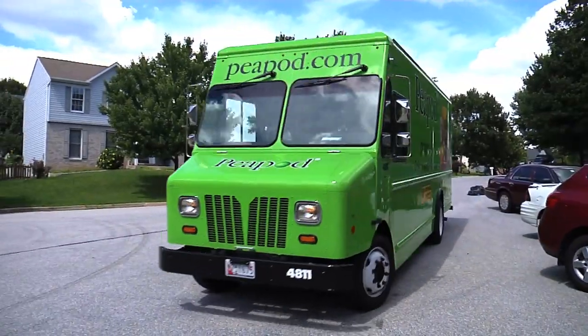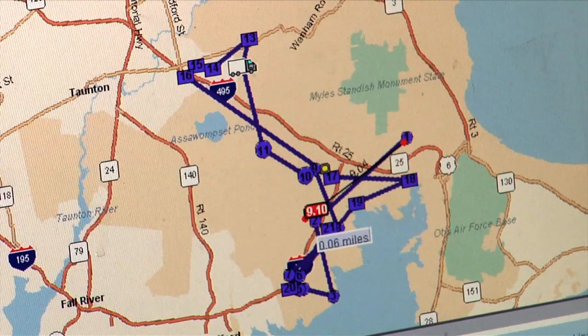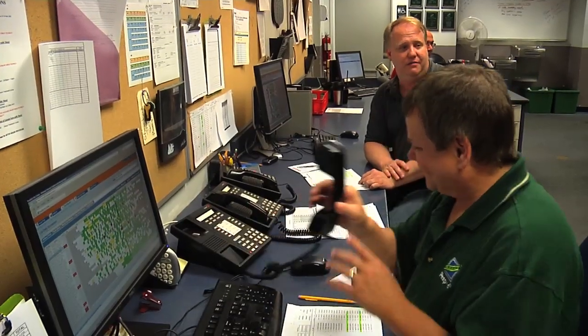When our drivers hit the road, Peapod can track the trucks using a high-tech GPS system. Our system can track drivers to see if they are on schedule, and alerts Peapod if they're running late due to weather or traffic conditions.